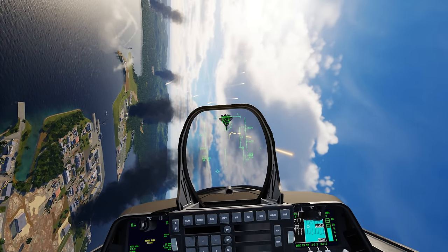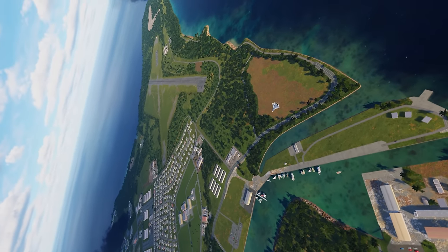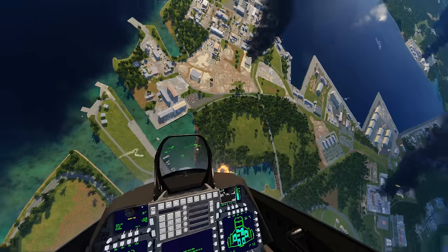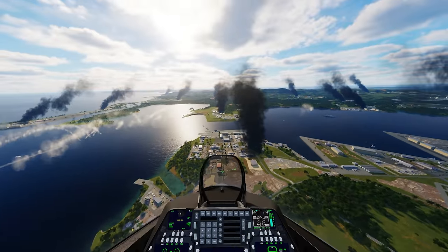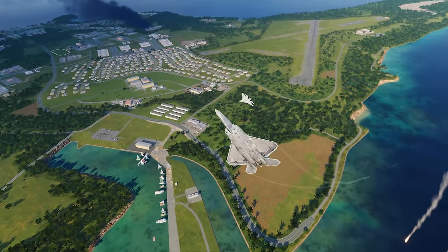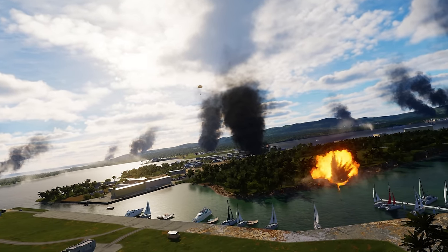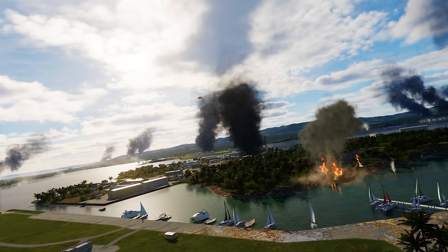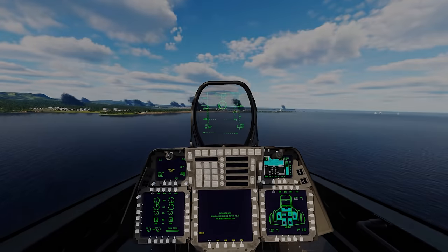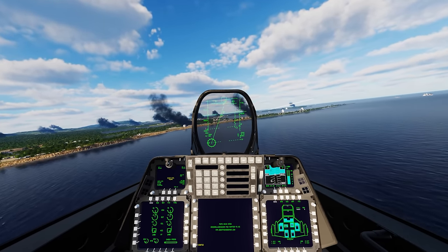He's got to be hurting real bad here. I hit him like 50 times — how is he not dead? And there it is — splash 1. He went down with like a thousand holes in him.